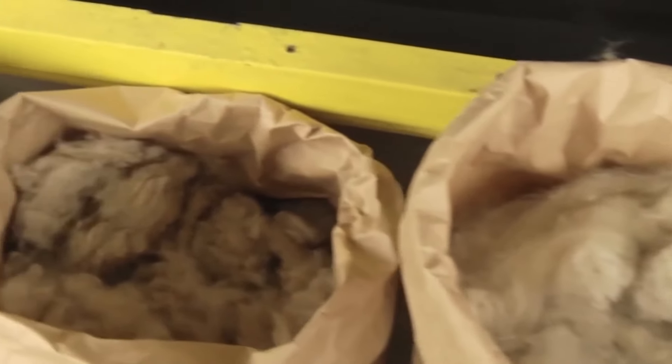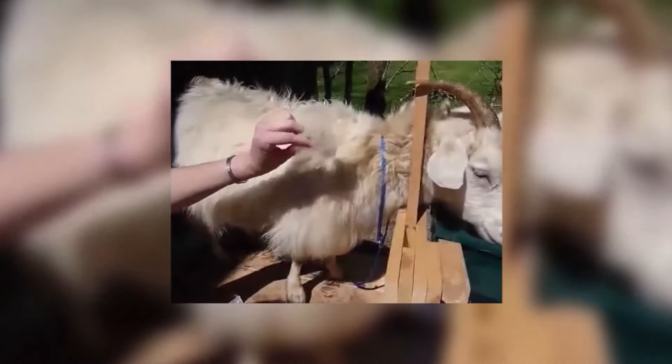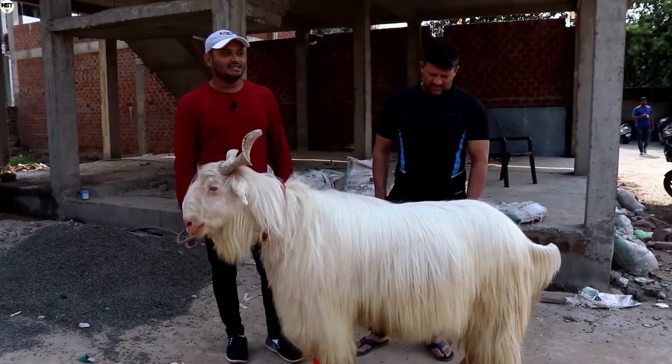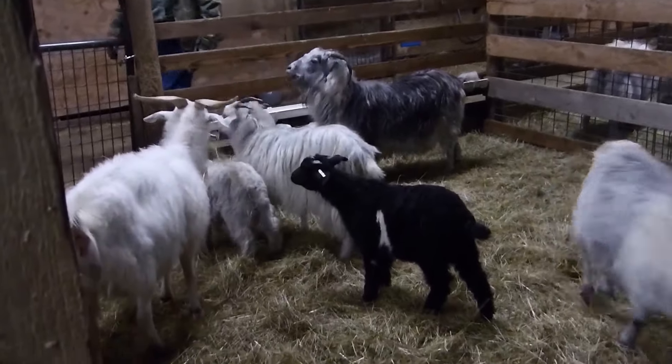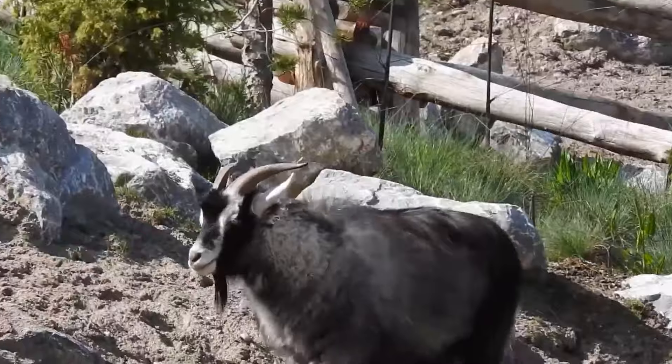The down of Kashmiri goats in products is the height of bliss. Let it be expensive, but the absence of allergies to it, extraordinary softness, lightness, and comfort are finding more and more fans all over the world every day. All goats are good — which goat do you like the best? Can't choose? Look further to find the goat of your dreams.